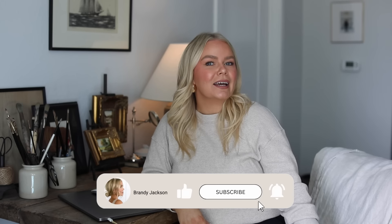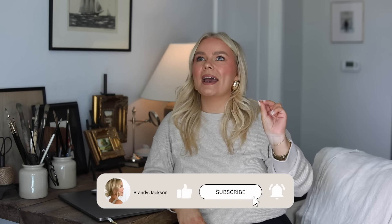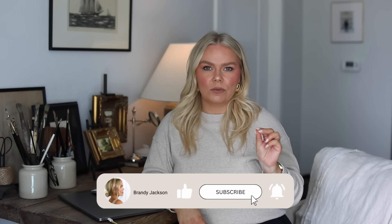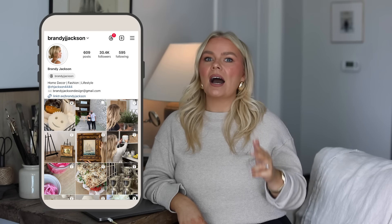Hello, everyone. Welcome back to my channel and welcome to another online home decor shop with me. Today we're shopping on H&M Home and Zara Home, which are two of my favorite online home decor stores. They do have some brick and mortars, but I think they're East Coast and definitely over in Europe. If you haven't purchased anything from Zara Home or H&M Home, you got to try them. They have such good stuff. The quality for the price is unmatched to any other more affordable home decor sites.